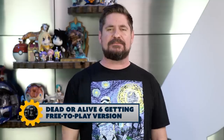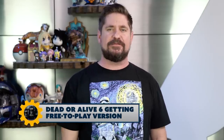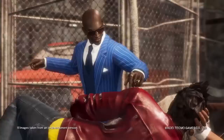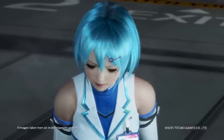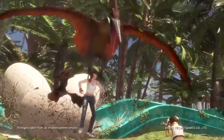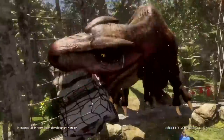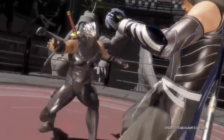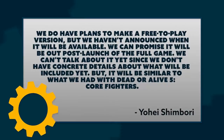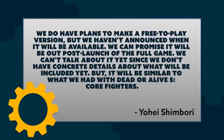Dead or Alive 6 comes out in March, but after its launch it will be getting a free-to-play version. A listing for something called Dead or Alive 6 Core Fighter popped up in the Microsoft Store but was later taken down. The director himself confirmed there is going to be a free version, telling Silicon Era: we do have plans to make a free-to-play version, but we haven't announced when it will be available — we can promise it will be out post-launch of the full game.